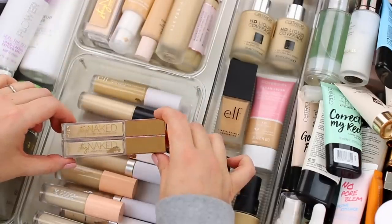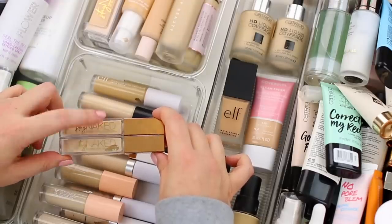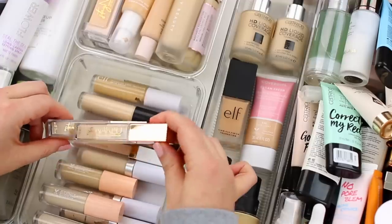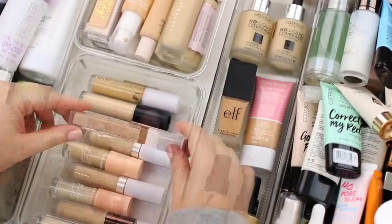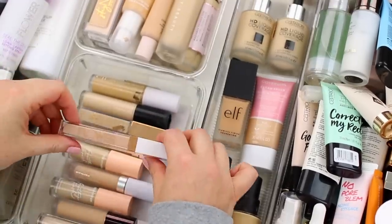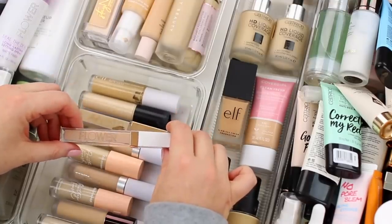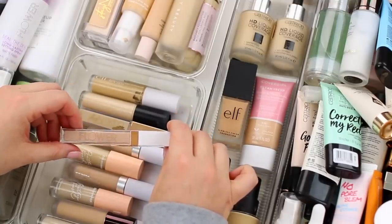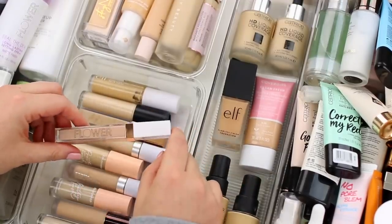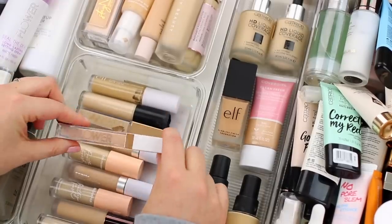I do have two of the Urban Decay Stay Naked Correcting Concealers — shade 20YW and shade 30NN. 20YW is just slightly too light, and 30NN is actually in my project pan, so I am going to keep 30NN and declutter 20YW. I do have the Flower Beauty Light Illusion Concealer in the shade Fair, which I think is either the lightest or second-to-lightest. I actually really like this formula — really hydrating, really comfortable — but the shade is a little bit too pink-toned, and I do have another hydrating concealer I'll reach for over this one, so I'm going to declutter it as well.